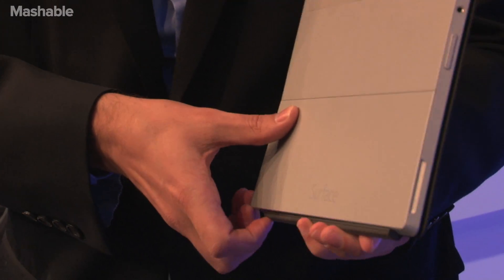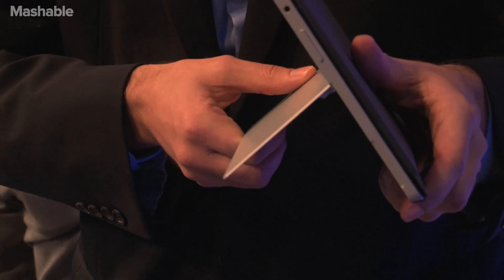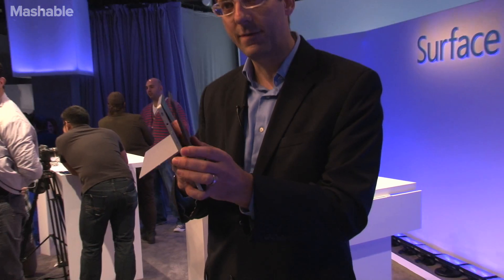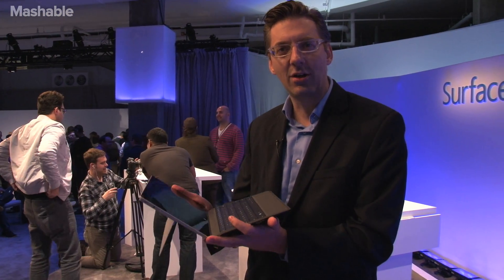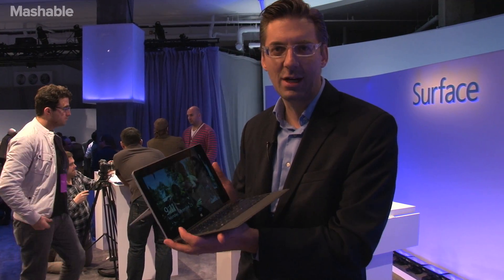If you look at the back, the kickstand comes out just like it used to, but now you can do it in two different positions. That means if you're a tall person, like perhaps myself, and you're in an airplane seat, you might actually be able to get an angle on your tray table or even your knees that you can actually see the screen, which is pretty nice. It's still pretty stable in both positions — not bad at all.